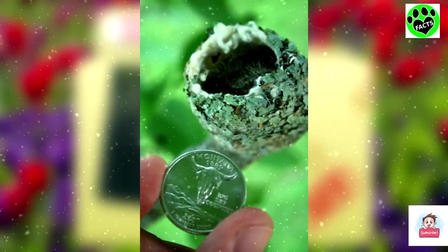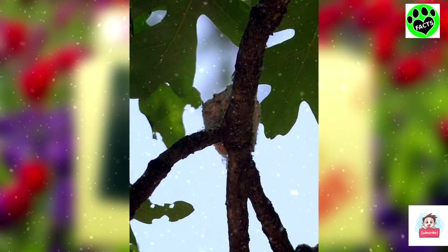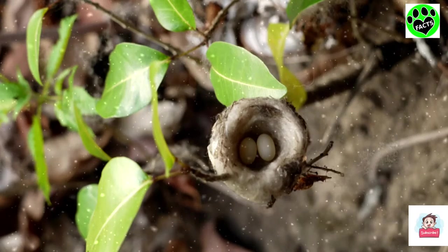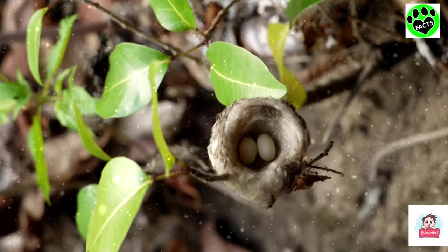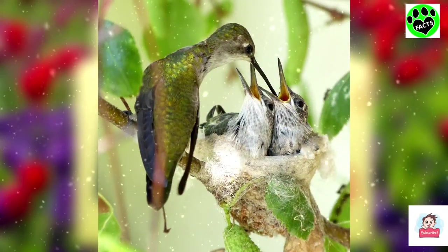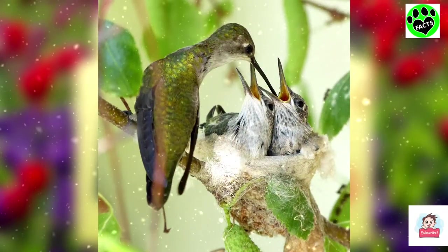She will build a nest roughly the size of a walnut about 10 to 20 feet off the ground. She will lay a clutch of 1 to 3 tiny white eggs and spend up to 80% of her time for the next 2 weeks incubating them. After they hatch, she will continue to feed them for the next 3 weeks until they're ready to fledge or leave the nest.